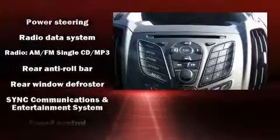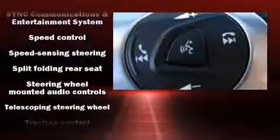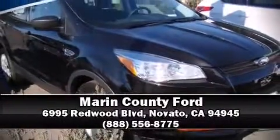Electronic stability control ensures solid grip atop the road surface, no matter how challenging the driving conditions. Our team is professional and we offer a no-pressure environment. We are here to help you.